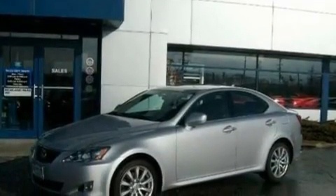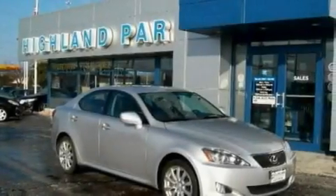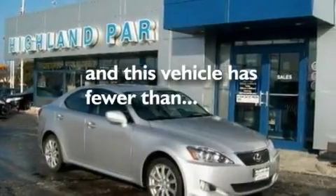Its top features include a sunroof, a cool passenger seat, a navigation system, a 13-speaker audio system, leather seats, steering wheel mounted gear shifting, 17-inch wheels, traction control and stability control systems, cruise control, and this vehicle has fewer than 32,000 miles on the odometer.